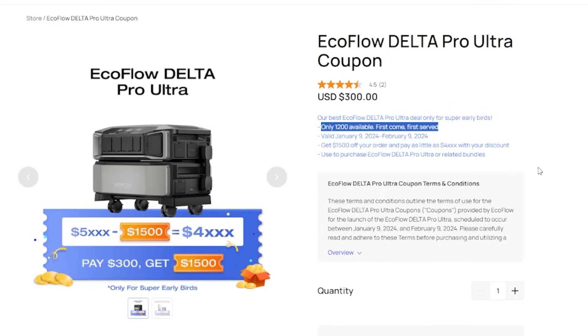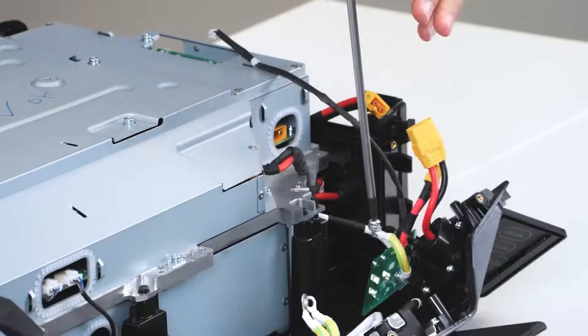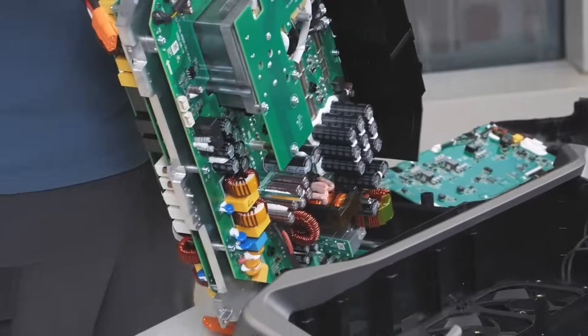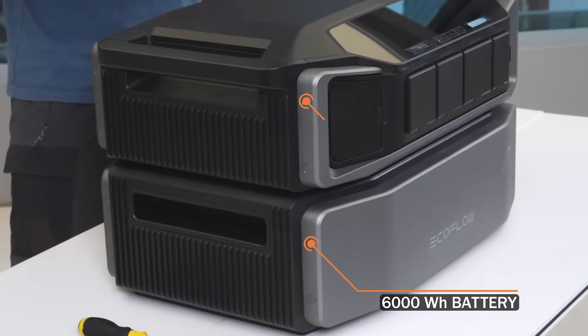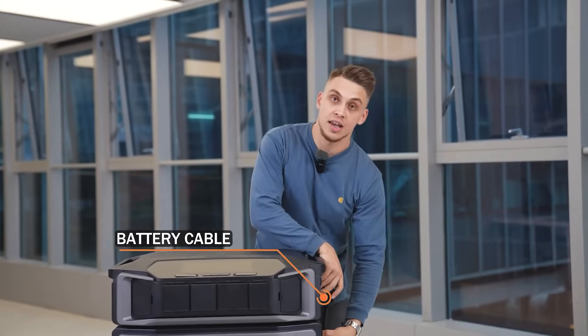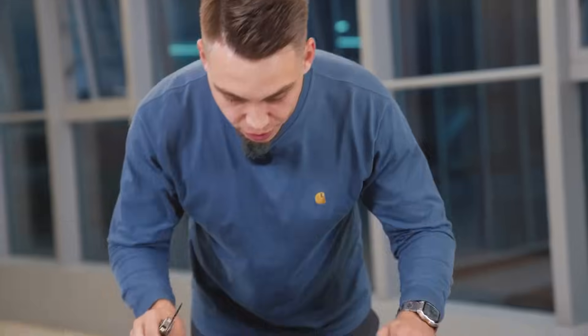I'm also very excited to share the breakdown and disassembly of all the components of the new Delta Pro Ultra here today, as we're guided by EcoFlow's team themselves. After the video, share your thoughts and any questions you have in the comments and keep the conversation going. I am very impressed with the design — I'll save most of the discussion for the comments, so don't forget to join me there for more details.